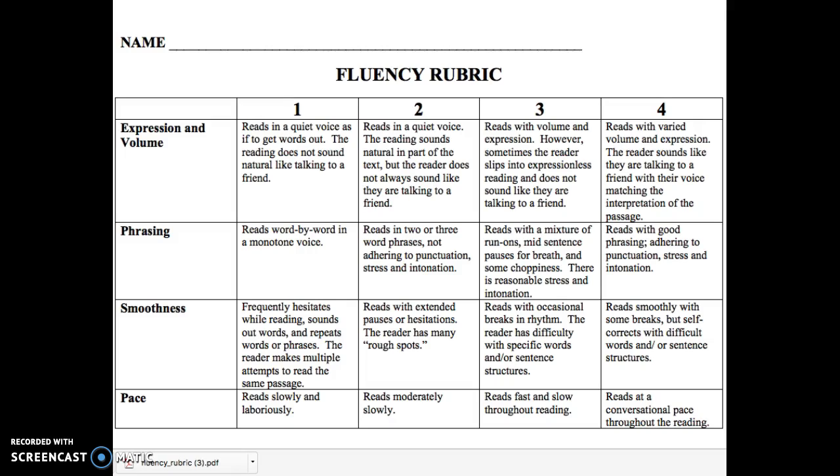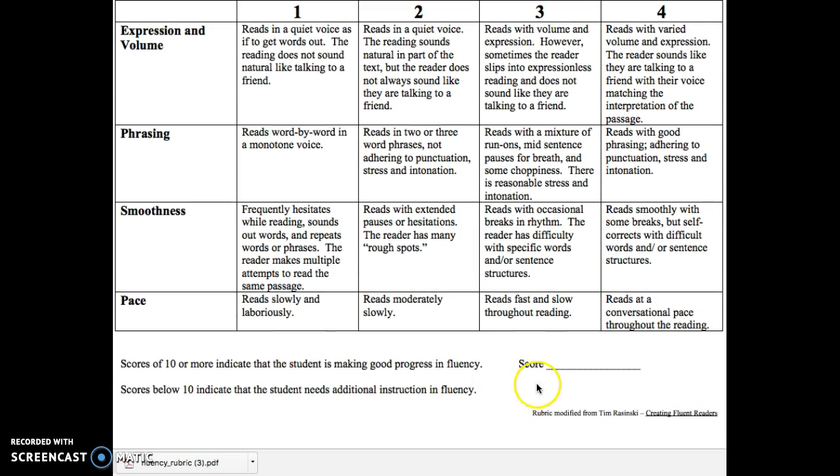After you have read a passage — just one page of a worksheet or a book — I want you and your parent to sit down and decide where you were in your reading. For example, maybe you're a 3 for expression and volume, a 4 for phrasing, a 2 for smoothness, and a 1 for pace. Fill this out and total your score at the bottom. A total of 10 or more is the benchmark we're really aiming for.